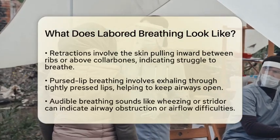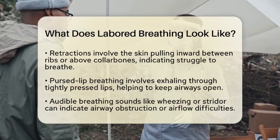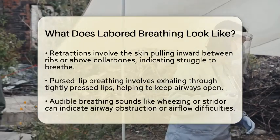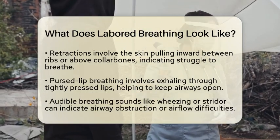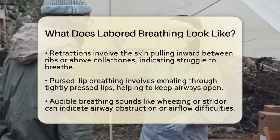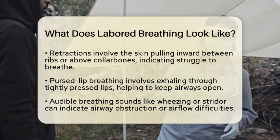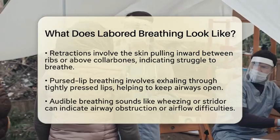Another sign is nasal flaring. This occurs when the nostrils widen during inhalation. It is especially common in children but can also happen in adults who are in respiratory distress. You should also look for retractions — when the skin between the ribs, below the rib cage, or above the collarbones pulls inward as the person tries to breathe in, indicating they are struggling to expand their lungs effectively.